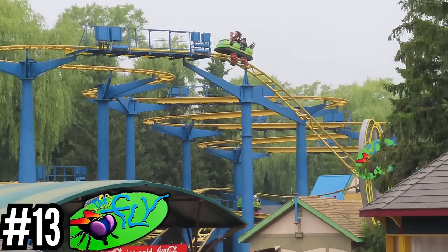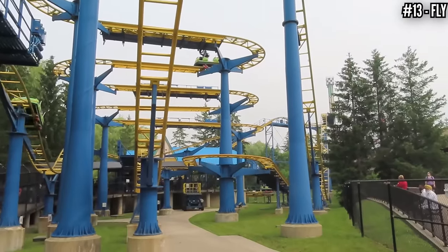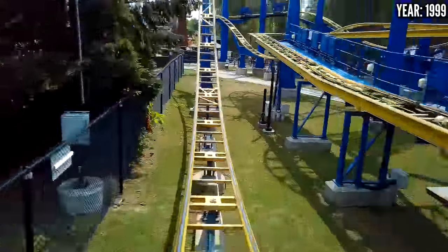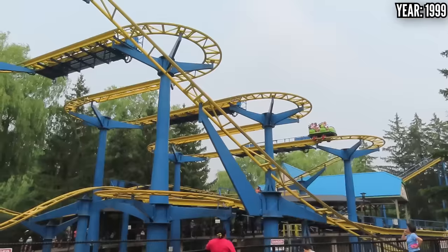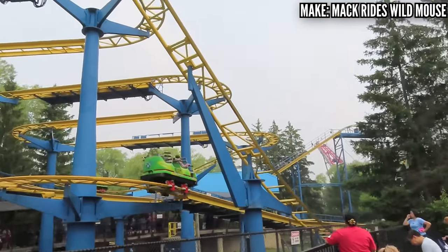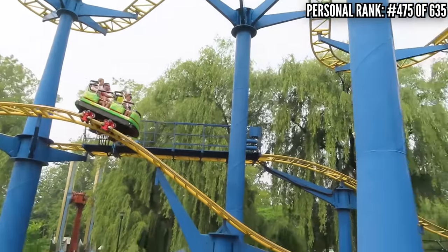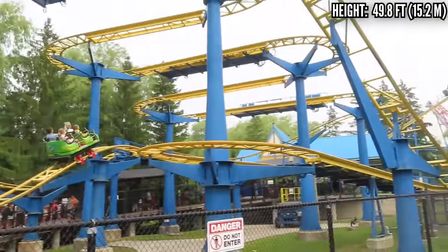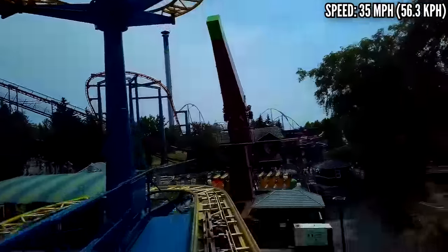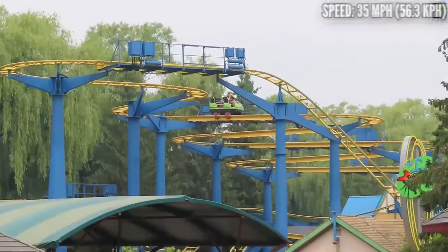Number 13: Fly, a Mack Wild Mouse, opened in 1999. Paramount again, flooding this park with small coasters. This is the large park Wild Mouse model defined by a 50-foot drop to start. When I rode this last, it was actually better than I remembered. These rides can make it or break it based on how much they're trimmed, and at the end of the night right before close, it was not trimmed at all — we went flying around those turns and it was a really fun ride. This is the same layout as Coast Rider at Knott's, but that one is so slow because of all the trims. Fly, at least for me, was running great.